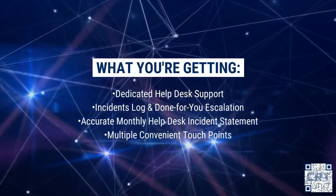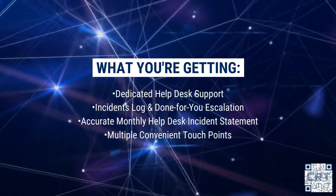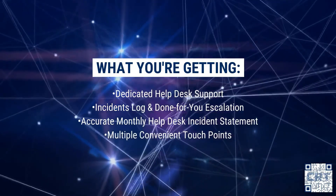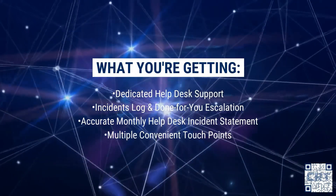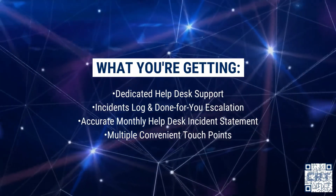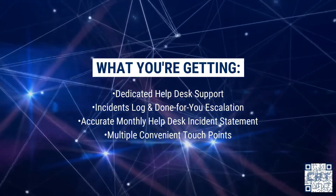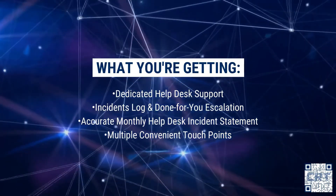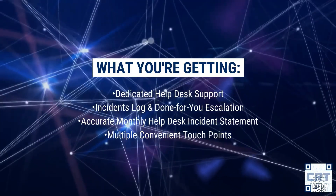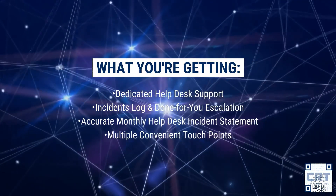Here's a recap of what the SLA gives you. Dedicated help desk support — don't be at the mercy of a never-available development team. Incidents logged into a help desk CRM and escalated for you, so you can save time and effort without having to make multiple calls to different parties. Monthly help desk incident statements — very useful as a basis for system requirements review, upgrade or change requests, or just for records in case similar issues come up in future.